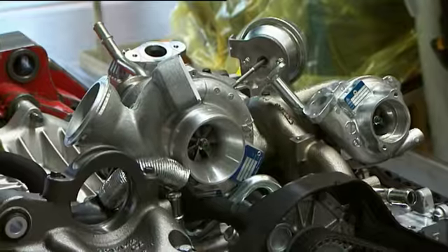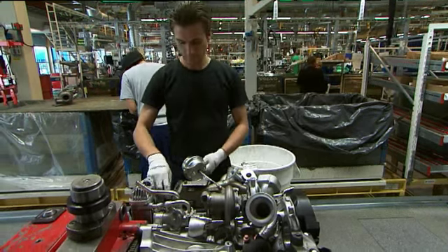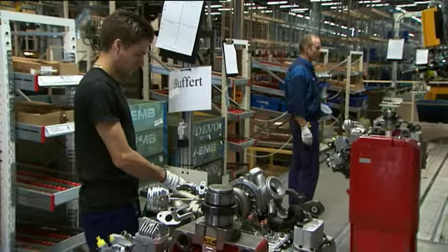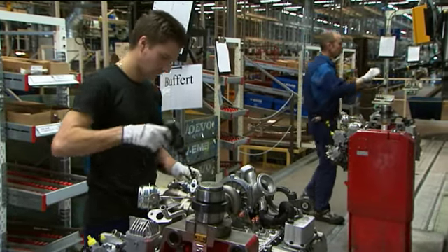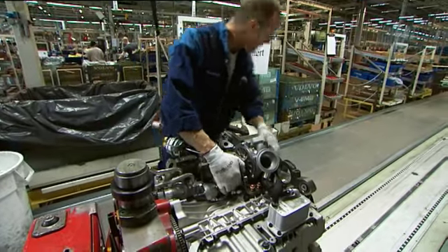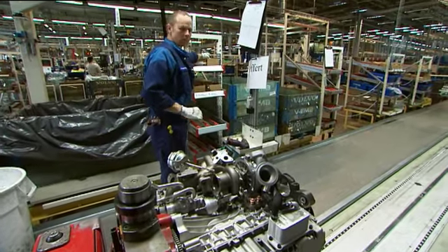The two models are basically the same basic engine structure, but we've chosen to give them different turbocharger technologies. The higher performance version has two turbochargers, the other has a single turbocharger, and we tailor the torque curve to suit those turbochargers.